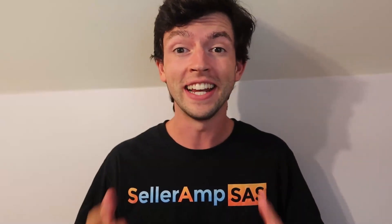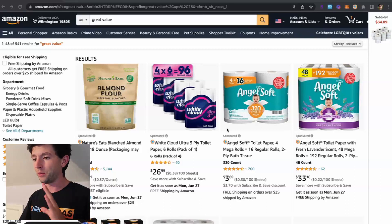Hey, this is Miles with SellerAmp. In today's video, we're going to jump inside my screen and do some live sourcing using SellerAmp. We're inside my screen now, and we're going to look for some profitable online arbitrage products using SellerAmp.